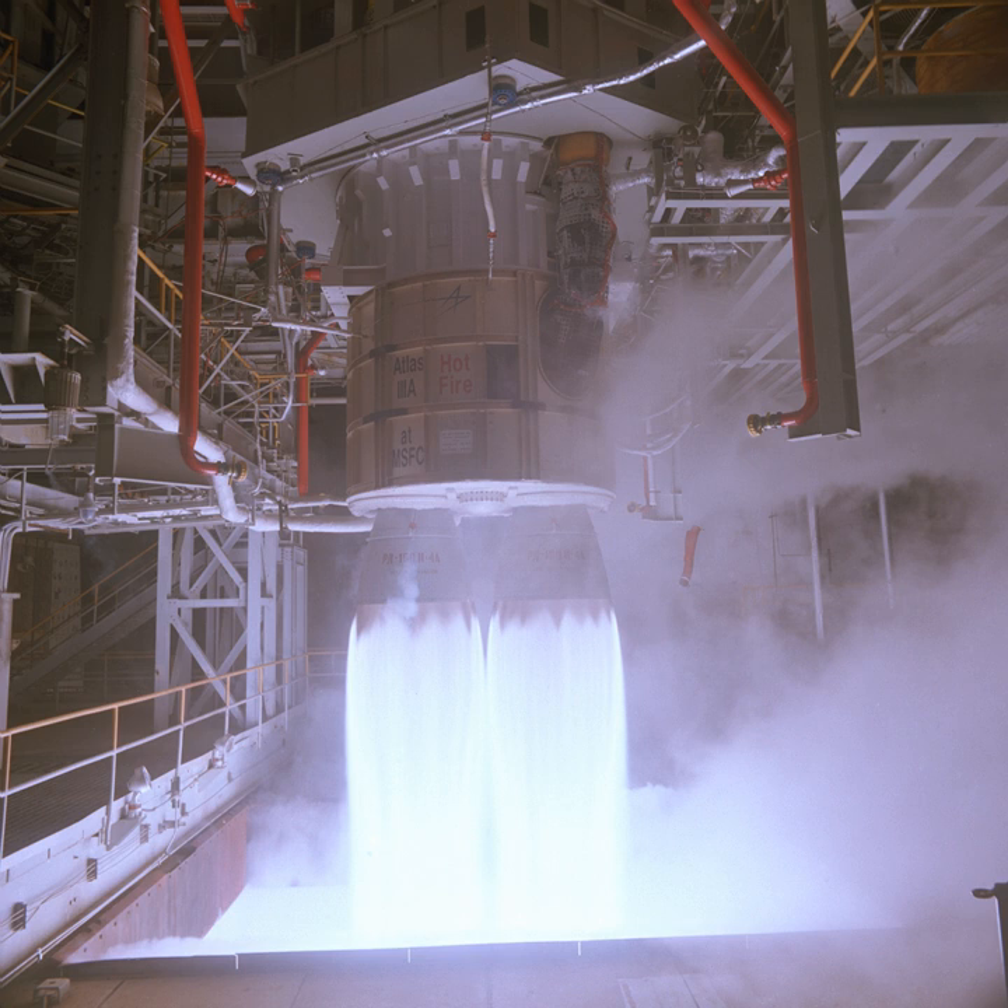The thermodynamics of the cycle allow an oxygen-rich preburner to give a greater power-to-weight ratio, but with the drawback that high-pressure, high-temperature gaseous oxygen must be transported throughout the engine. The movements of the engine nozzles are controlled by four hydraulic actuators. The engine can be throttled from 47% to 100% of nominal thrust.